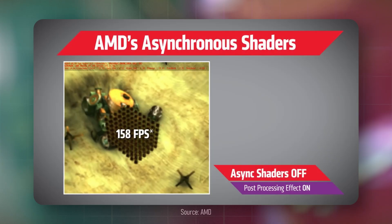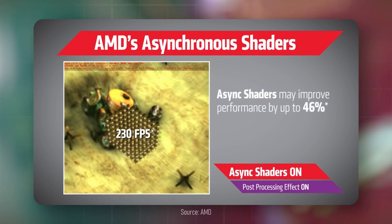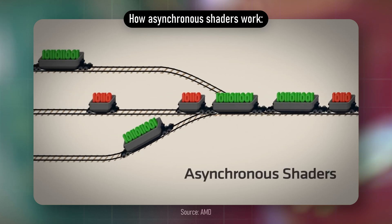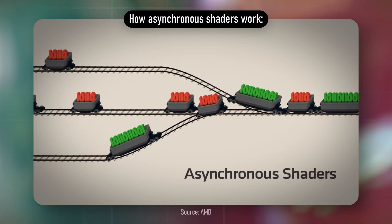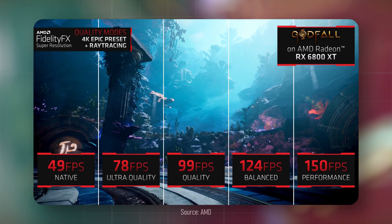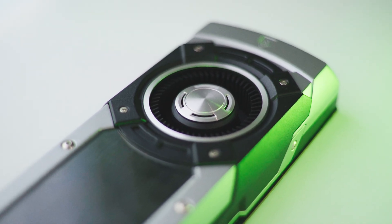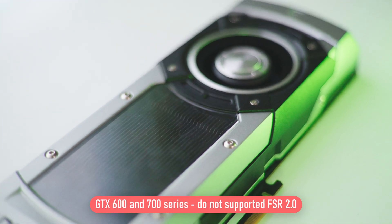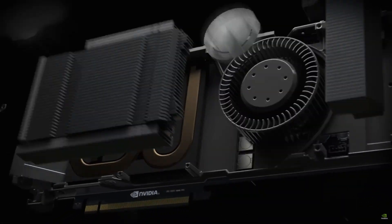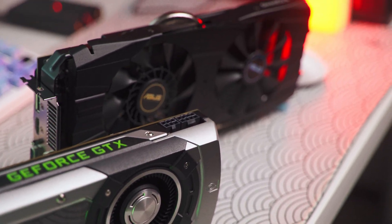The R9 also came with the improved GCN 2.0 architecture, which improved asynchronous compute engines to optimize interaction between the game engine, drivers, and hardware. This made it possible to implement support for DirectX 12 and later the Vulkan API, while keeping the GPU efficient. AMD's FSR, though released in 2021, also counts as a win — it works on the R9 290X and all AMD cards of the past decade, while only Maxwell GTX 750/750 Ti and above are supported on the Nvidia side.